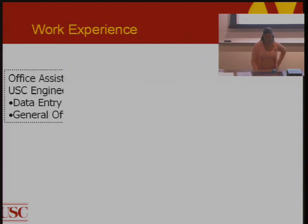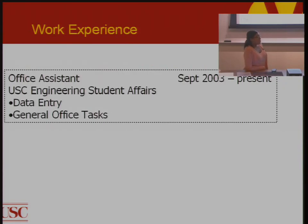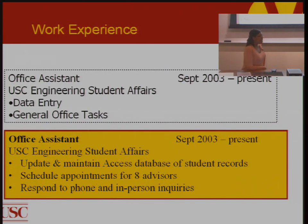For example, an office assistant who wrote 'data entry and general office tasks' sounds boring. But instead they could write: updated and maintained an Access database of student records, scheduled appointments for aid advisors, and responded to phone and in-person inquiries. This tells the employer the student knows a front-end application, can multitask, work with others, juggle schedules, and has a customer service background. The second version gives much more insight — and they're describing the same job. Use the action verbs from the handout to make your descriptions come alive.